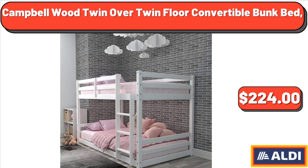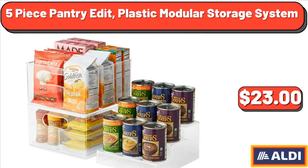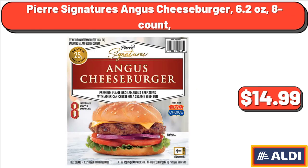Campbellwood Twin Over Twin Floor Convertible Bunk Bed, $224. 5-Piece Pantry Edit Plastic Modular Storage System, $23. Pierre Signatures Angus Cheeseburger, 6.2 ounces, 8 count, $14.99.